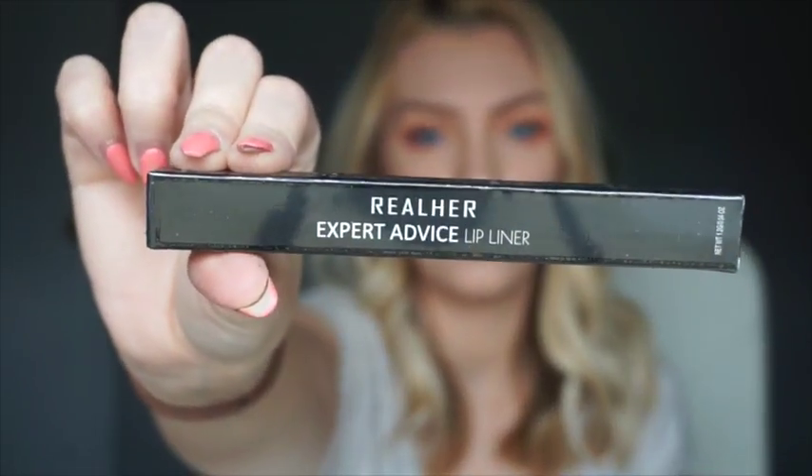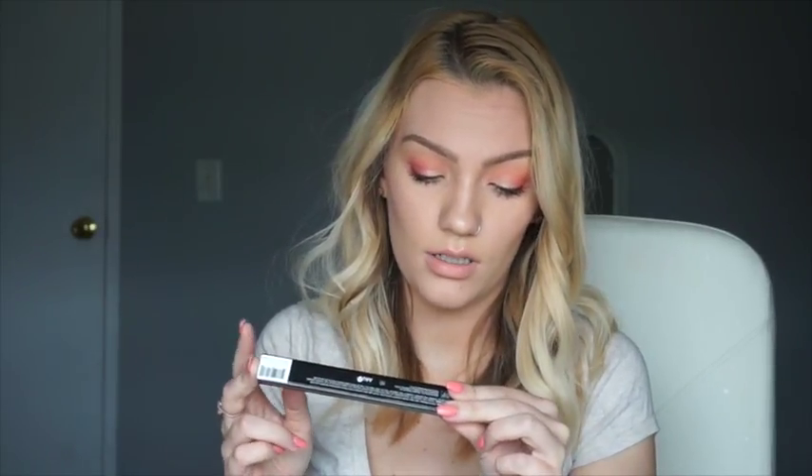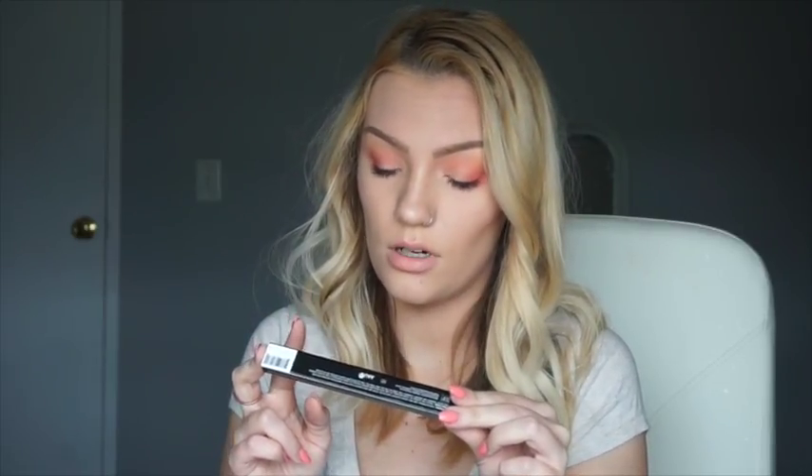The next thing in here is a Real Her Expert Advance Lip Liner — I've never heard of that brand before, let me know in the comments if you guys have. It's in the color 'I Am Precious.' This is a cruelty-free product made out of natural ingredients; it's paraben-free and infused with shea butter, hyaluronic acid, and jojoba seed oil.